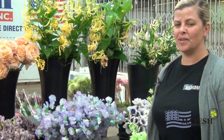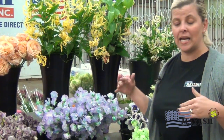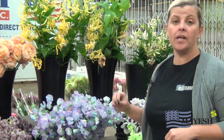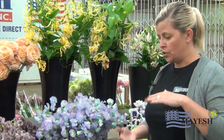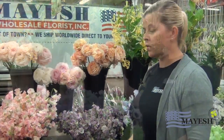Hey Mayesh viewers, it's Lisa coming to you live from the flower market. I'm super excited about our showcase — we are highlighting the Japanese product that's been coming in lately. The cool thing about the Japanese stuff is that the grading system they have is based on bloom size instead of stem size, so I'm going to show you some of the amazing flowers they have.